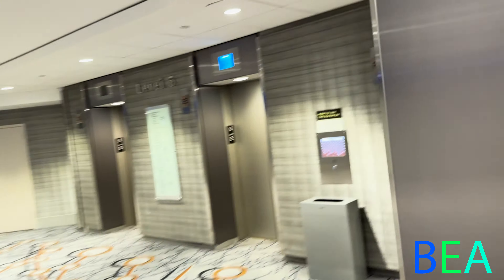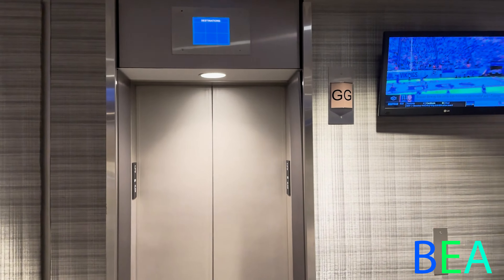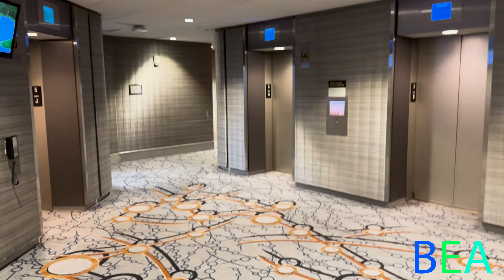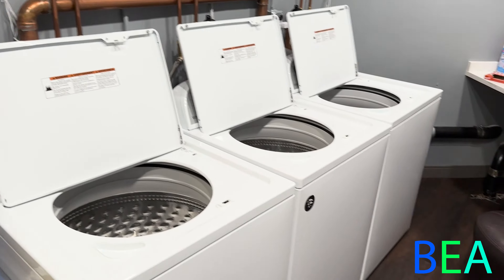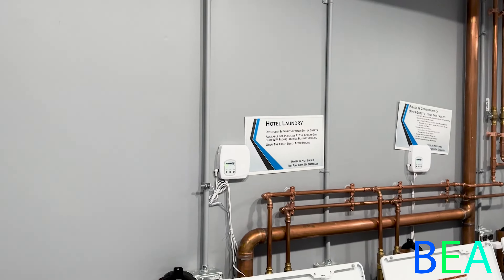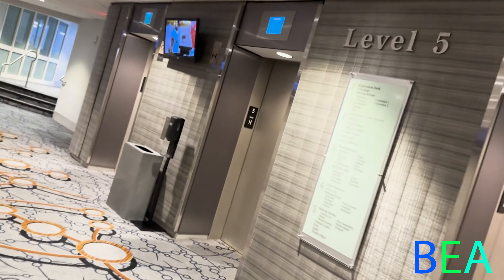Here we are on floor five. Over here you have the guest laundry, and then sales offices and the Massachusetts meeting room are over there. The laundry is not entirely free — the washers are free, but if you need detergent you have to pay for that. So bring your own detergent and you can wash your clothes for free here.